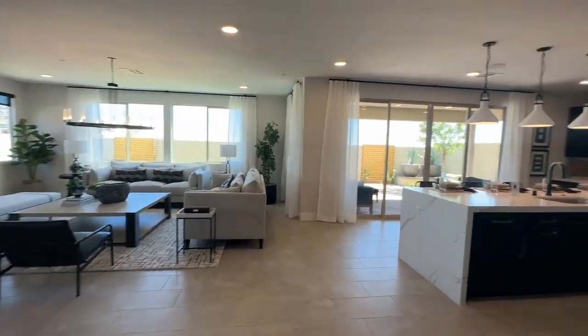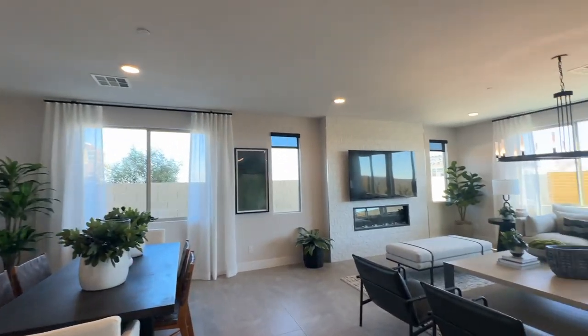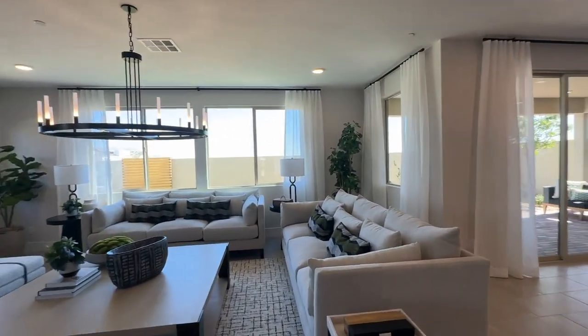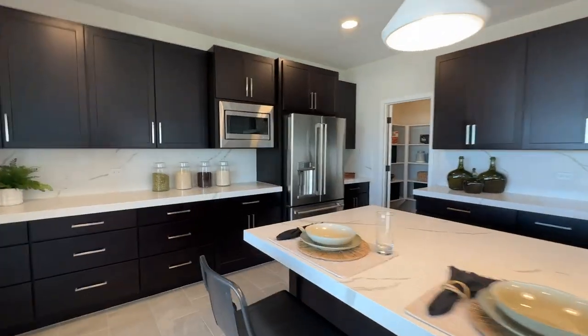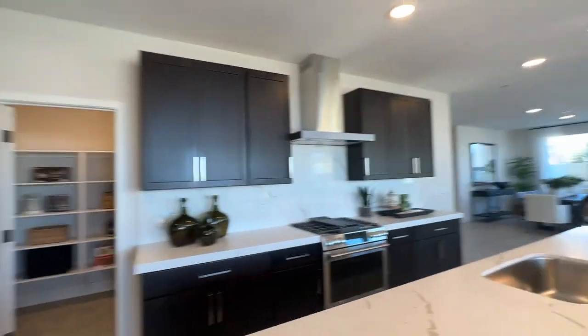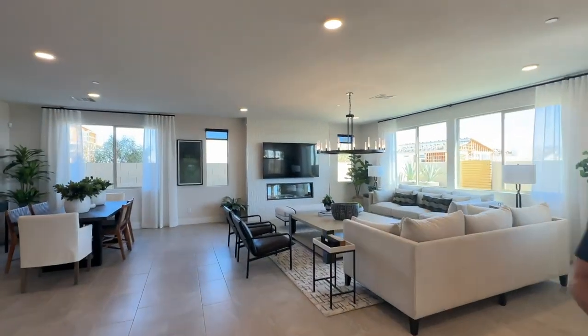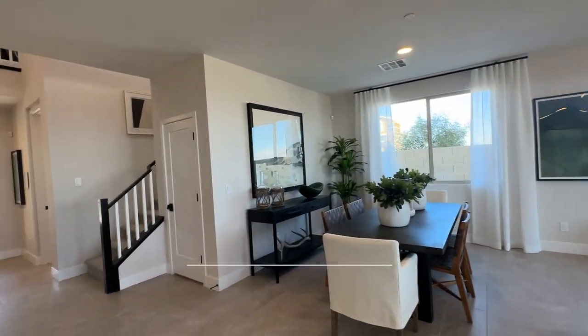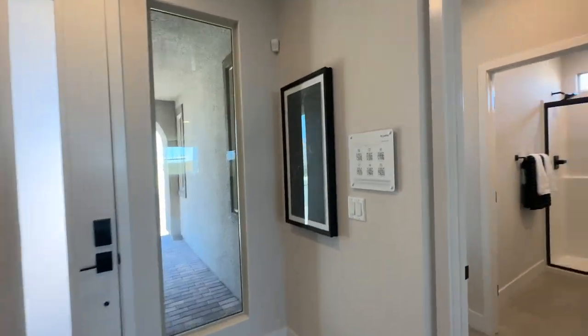If you are thinking about buying in this community and want to check out the model homes, you need to call me right away at 702-370-5112. If you come here without me and register, I will not be able to represent you. The reason you need me on your very first visit is because I'm free, I'm an expert, and I can help negotiate for you. I sell a lot of new construction and a lot of Tripoint Homes especially. Let me know in the comments what you think of this floor plan, hit that like, and most importantly subscribe — I'm trying to get to 10,000 subscribers by the end of the year!